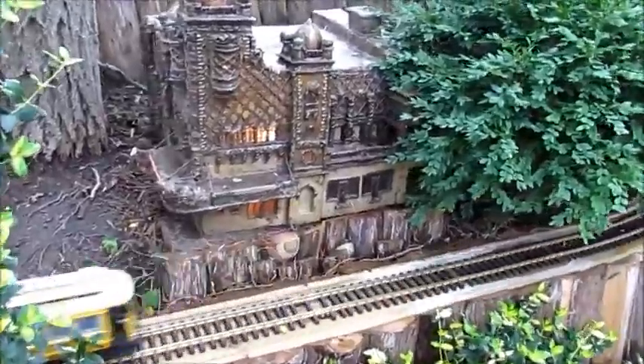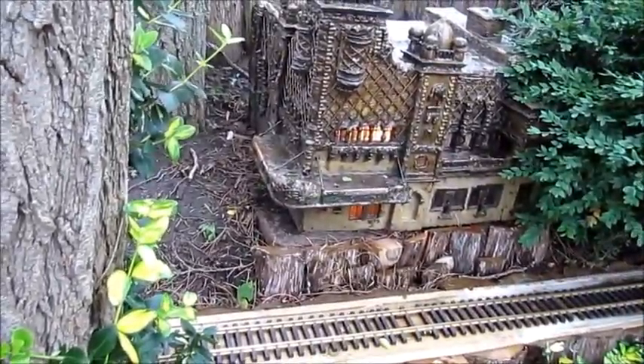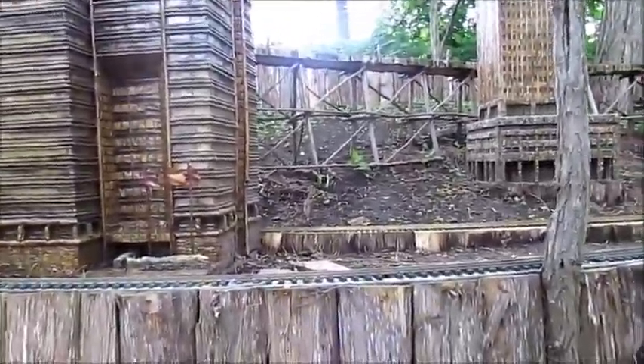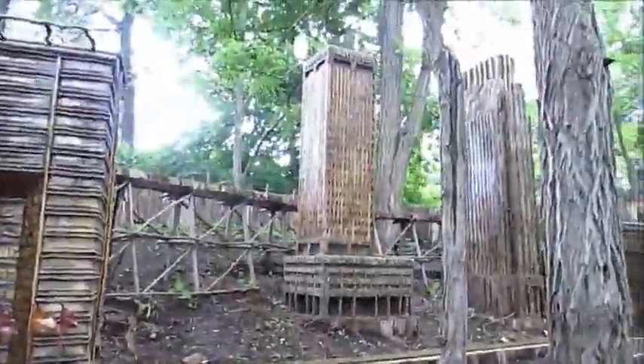I wonder what this building could be. This is the Union Pacific Center, of course, and that's the Woodman Tower right there.